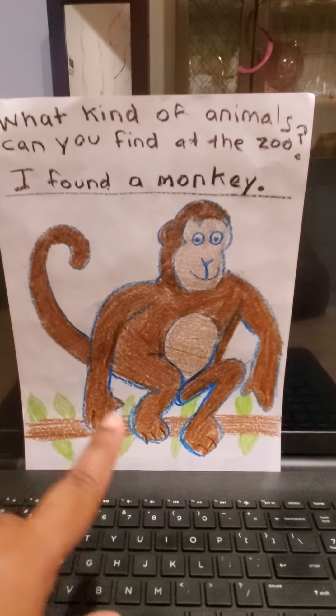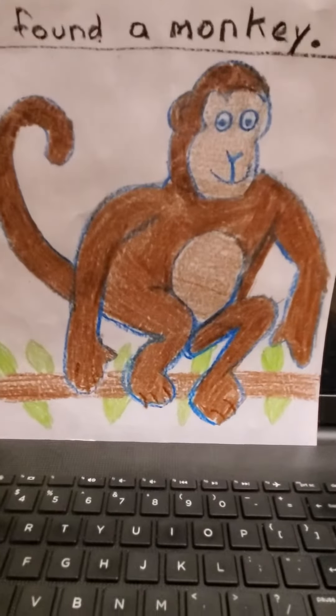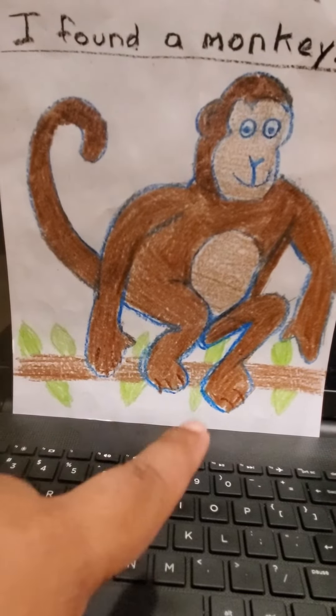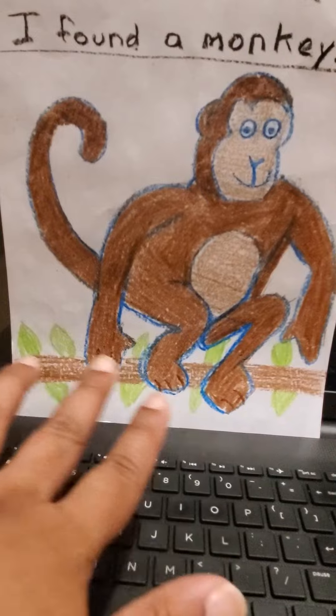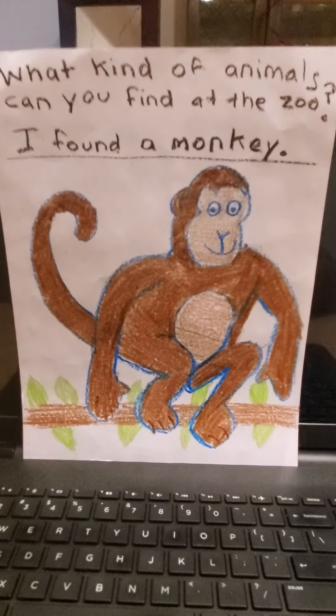So what kind of animal did Miss P draw? What does it look like? It's brown, it has a tail and it's on a branch. It's a monkey.